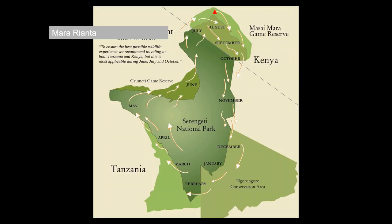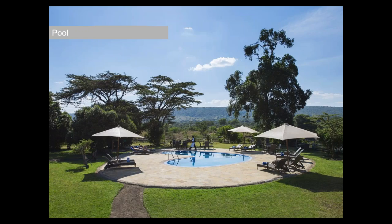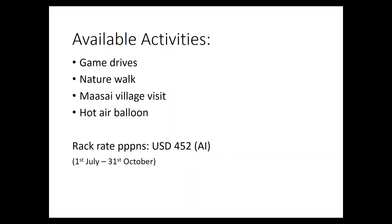The first Masai Mara property is called Mara Rianta — it's been open about four years now, right on the river. It's a very good property with 20 units, so the price point is very reasonable. It's got a pool, great for children, and is a great place to do a hot air balloon from. This is peak season for Kenya and Tanzania, so the rack rates are at their highest — $425 all inclusive, which I think is actually a pretty decent rate.